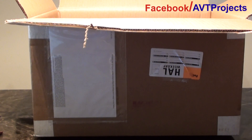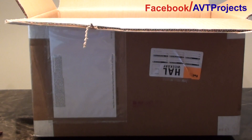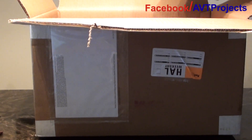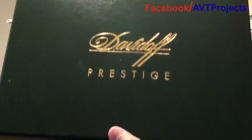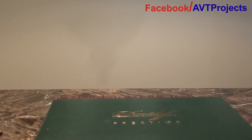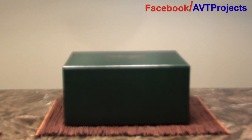And here's my receipt, so you can probably get an idea of what I purchased. I purchased a cigar humidor from Davidoff in New York — Madison, the Madison Avenue store.